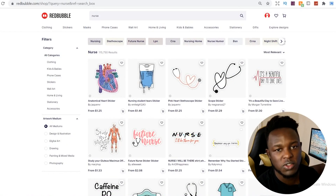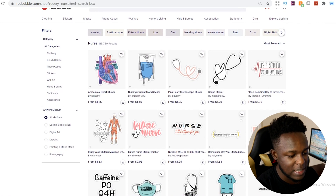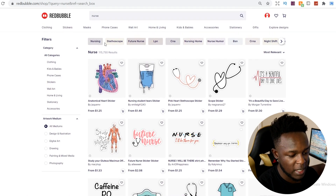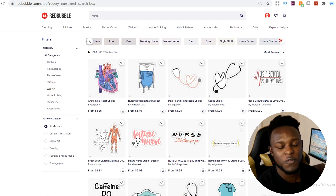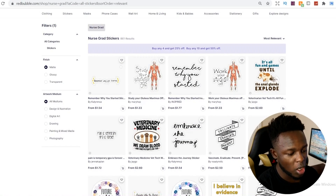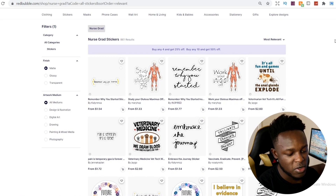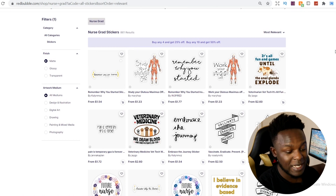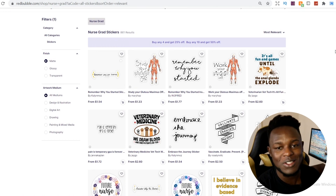The niche I picked is the nurse niche. When you go on it, you can see there's over a hundred thousand results. When you're looking for a niche, you do not want the niche to be this big. So what you do is go through the tabs at the top and find another option under nursing that has fewer results — fewer than 1,000. The sub-niche I found is 'nurse grad', and it has 861 results. As it's less than 1,000, this means there isn't too much competition in a niche that's already quite big.